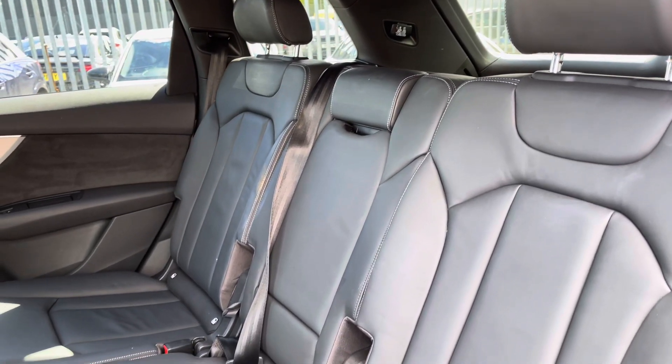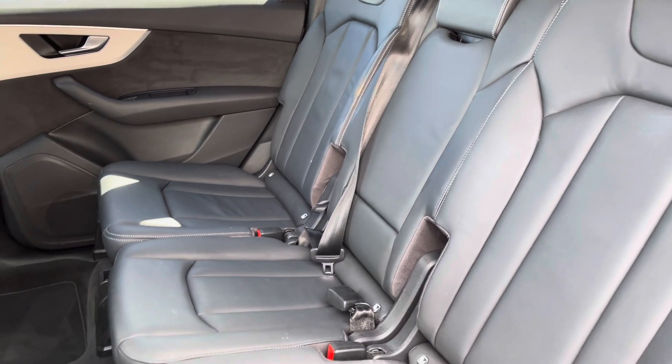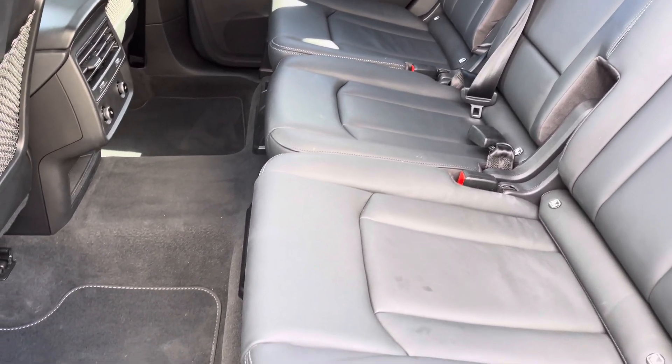Moving to the interior, it comes with the full valcona leather which provides plenty of comfort and leg room for rear passengers, and the benches do move individually to allow for more or less leg room.